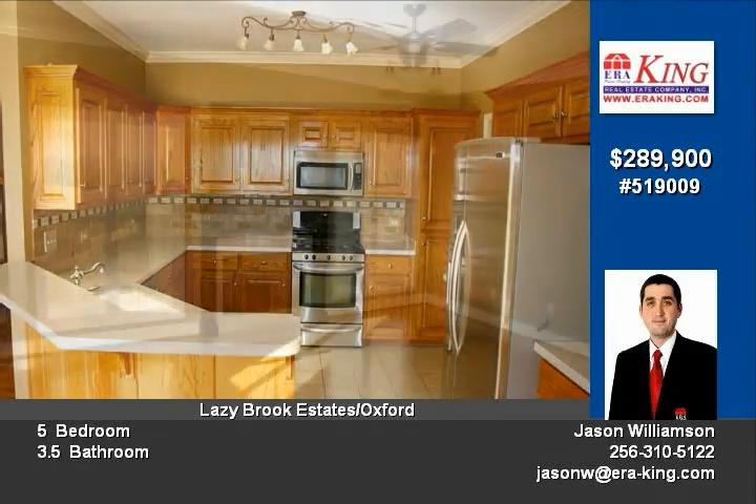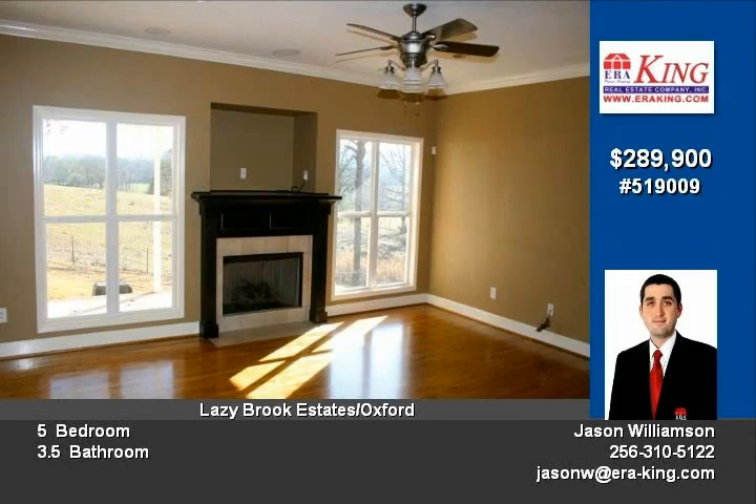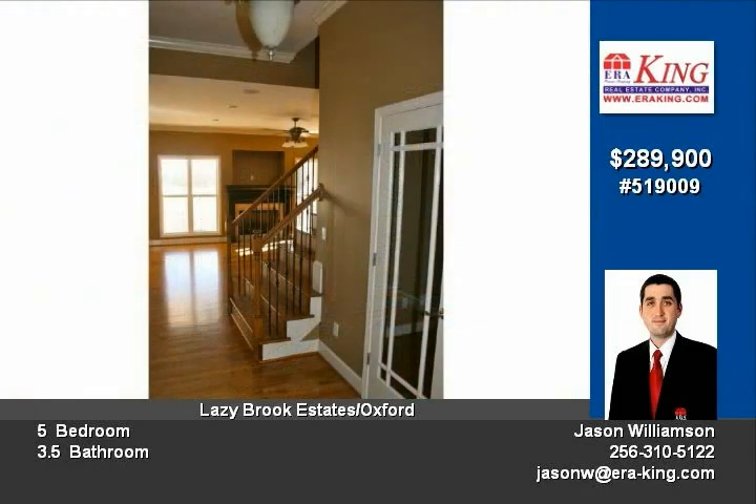Kitchen is equipped with a large dining area, solid surface tops, tumble marble backsplash, and stainless appliances.